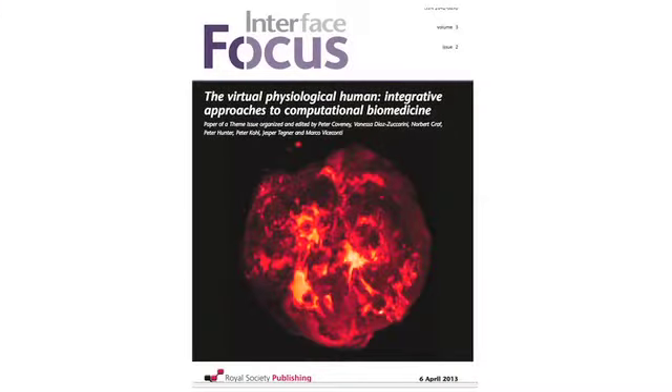Hello and welcome to another Royal Society Publishing video podcast. Today I'm here with Peter Coveney from UCL and Peter Hunter from the University of Auckland. I'll be asking them questions about computational biomedicine, which was the theme of a recent Interface Focus issue which both Peters contributed to and helped to organise.